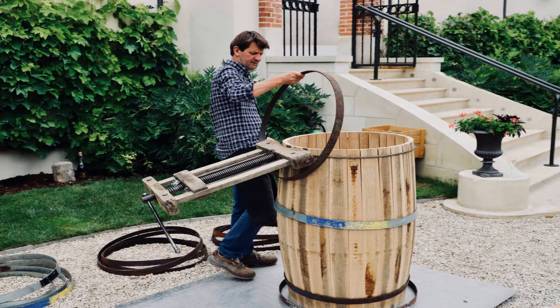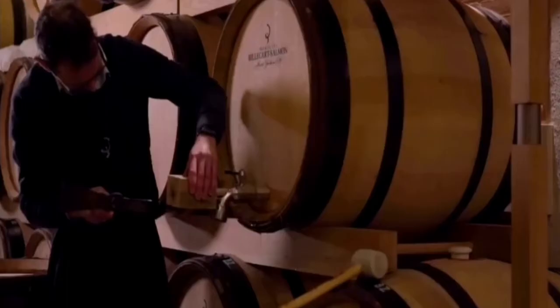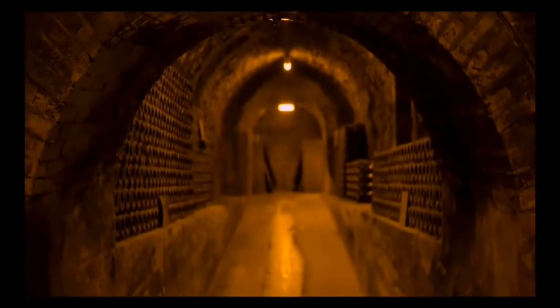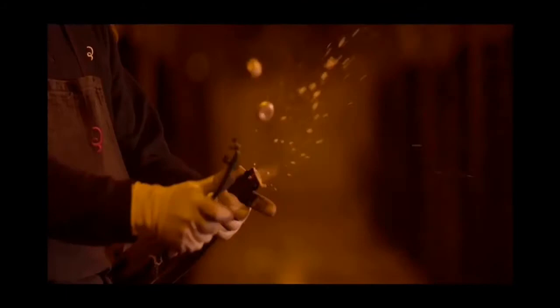The wine we are going to taste now, this Soubois, is based on the 2011 harvest — eight years of aging at least — with reserve wines from 2010. It's important to preserve the acidity, and one of the best ways to do that is to block malolactic fermentation, because it helps to keep the freshness.